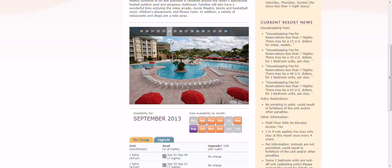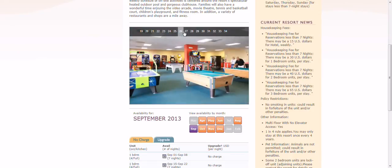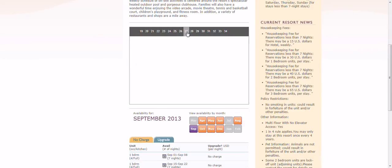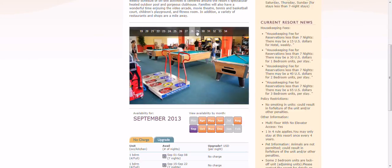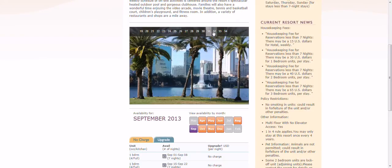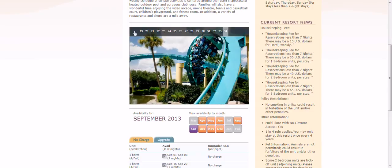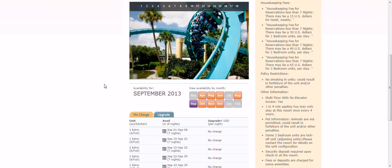There's another shot of that massive pool. They had a game center and an arcade. And these are just random shots of the area nearby. This place is very close to Disney and all your various resorts.